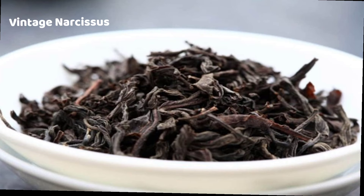Vintage Narcosis — this is a vintage Chinese product. This is 1 kg for 6.5 dollars.